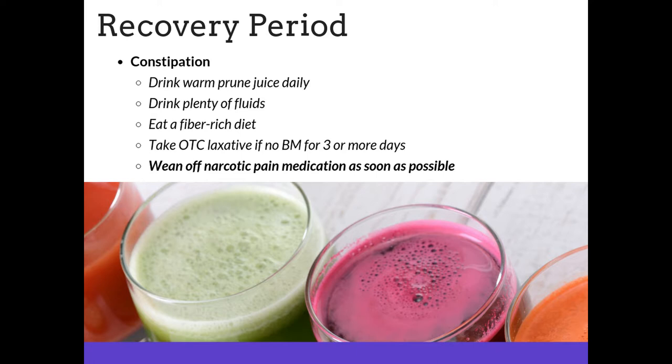Narcotic pain medications work very well for managing pain postoperatively, but they do have side effects. Constipation is something we frequently associate with narcotic pain medication. We recommend starting each day with four ounces of warm prune juice, drinking plenty of fluids, and adding fiber to your diet. Most importantly, if you have not had a bowel movement by day three, please go to the pharmacy and select an over-the-counter laxative. Wean off the narcotic pain medications as soon as possible.